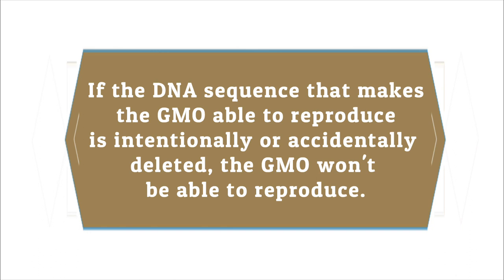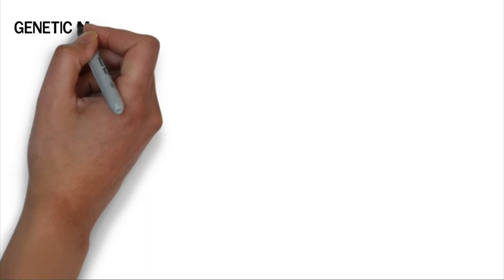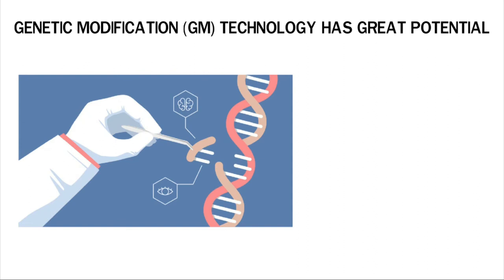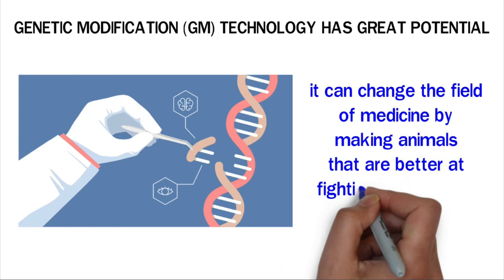Genetic modification technology has great potential. Scientists can use genetic engineering techniques to make animals that are superior to unmodified animals. When GMO technology is used, it can change the field of medicine by producing animals that are better at fighting off diseases. It can also boost the production of animals and crops, improving global food security. However, most GMOs are not yet safe for consumption, so more research needs to be done to make them safe.